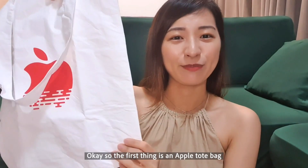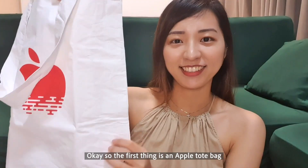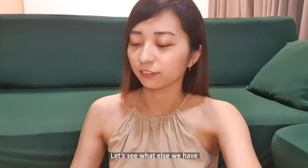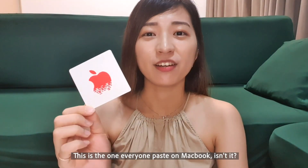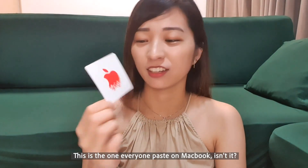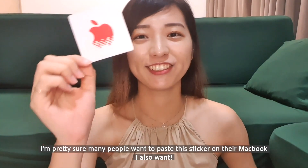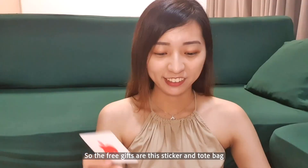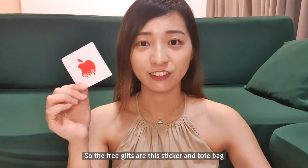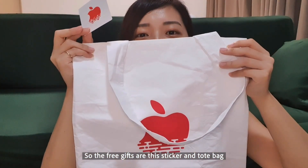This is Apple's logo. Oh, this is cool! This looks Mac-related, isn't it? There are definitely people who would want to wear this. I want to wear it! So, this is a seal and a tote bag.